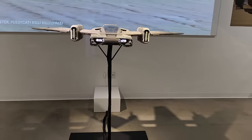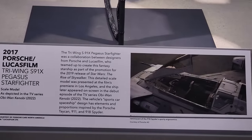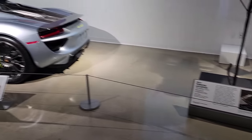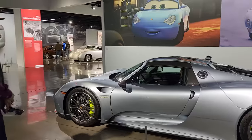That is Porsche Lucasfilm Tri-wing S91X Pegasus Starfighter. Okay — that's what it is. 2013 Porsche — that's beautiful, isn't it, baby?